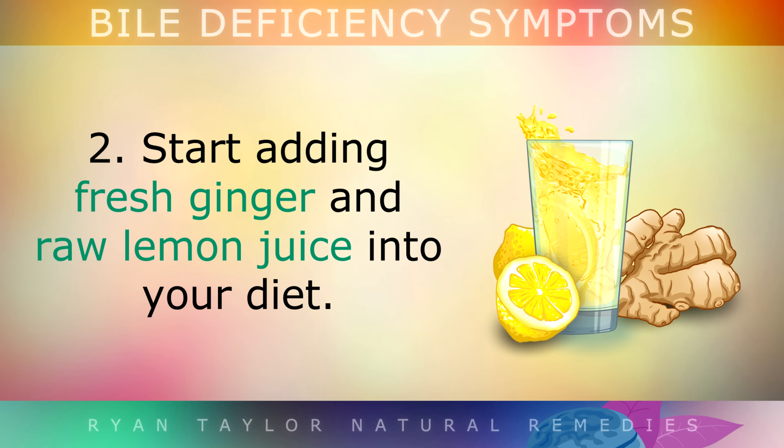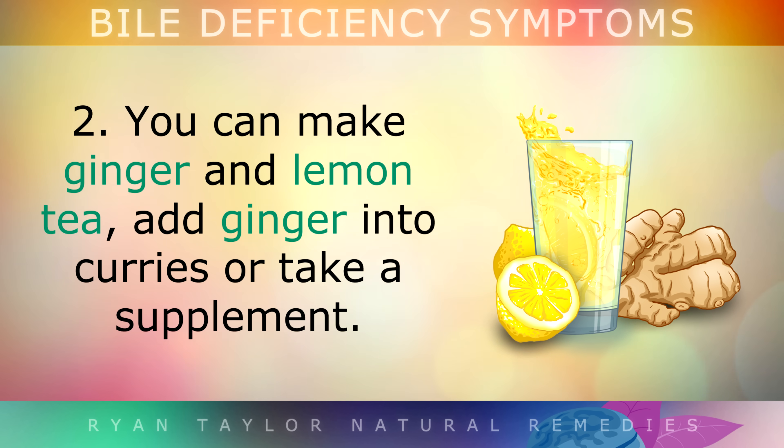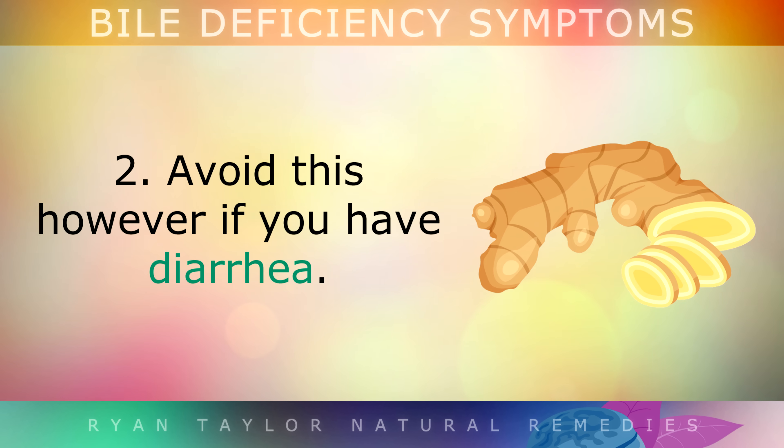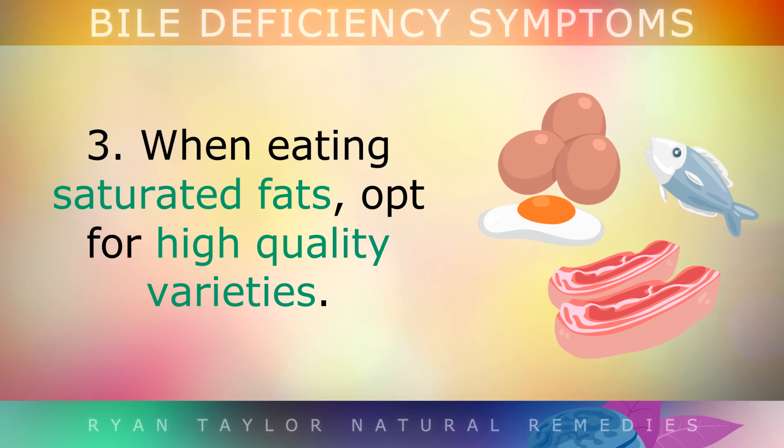Second, start adding fresh ginger and raw lemon juice into your diet. You could make ginger and lemon tea, add ginger into curries, or take it as a supplement. Ginger increases the flow of bile from your liver and gallbladder, also helping to treat nausea. Avoid this however if you have diarrhoea, as it can sometimes make the situation worse.